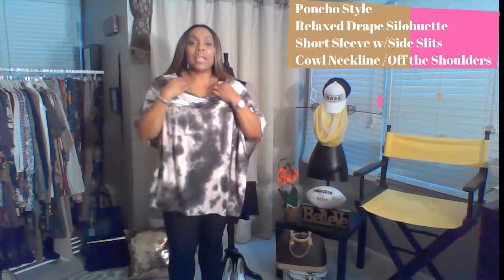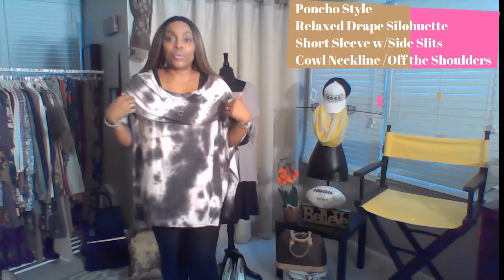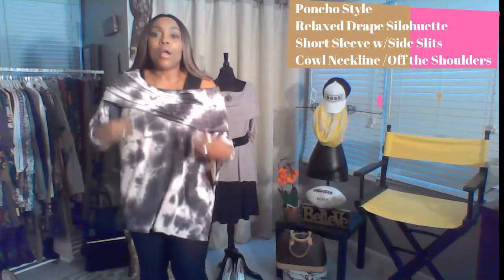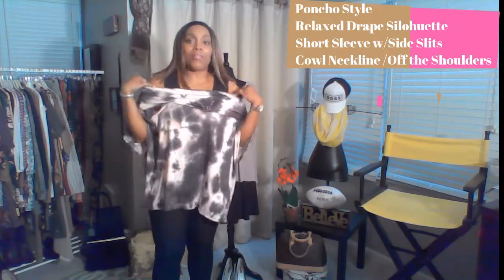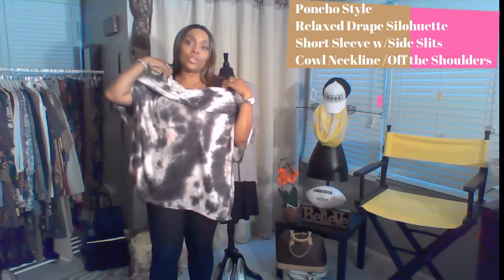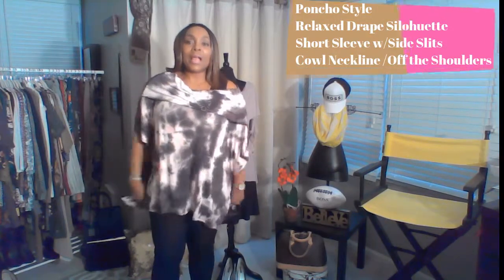This top also has a cowl neck — the neckline is cowl. If anybody's worn a cowl neckline, it's a little wider up here and then it kind of drapes down in the middle, and it is off the shoulder. It can be worn completely off the shoulder — you can take it off both shoulders, which is pretty awesome. Or you can wear it off of one shoulder, which is what I like. I think wearing it off the shoulder gives it a little more of a sophisticated look, or even a sexy look if you prefer. Or you could just wear it as a cowl neck. It is super cute.